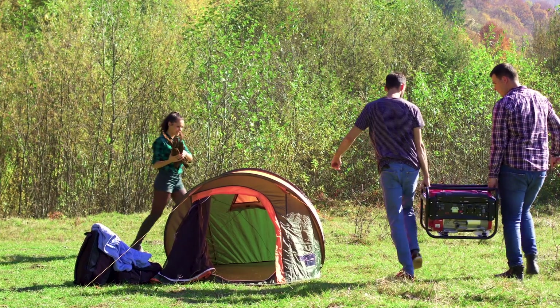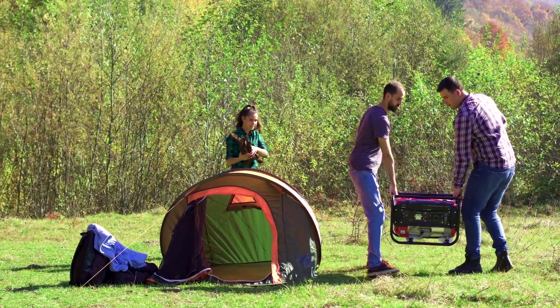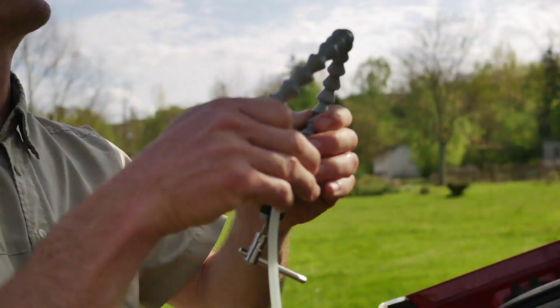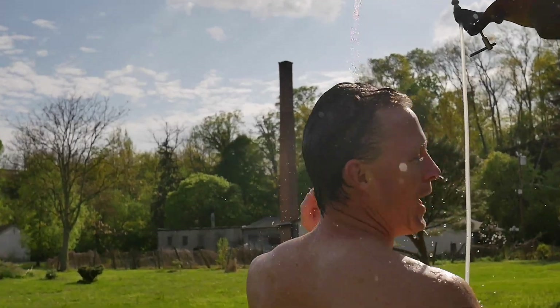Making a hot shower while off-grid is very difficult without a ton of gear and patience. So we combined the Flow with our hybrid solar and electric stove, making a solar shower that works in minutes and all year round.